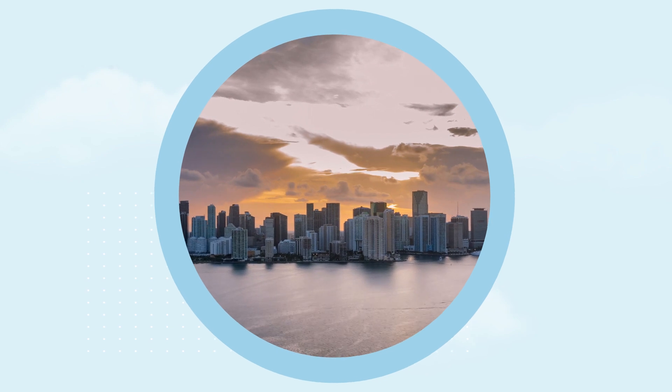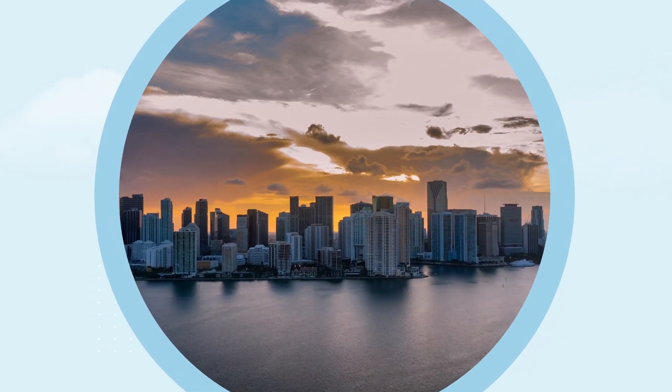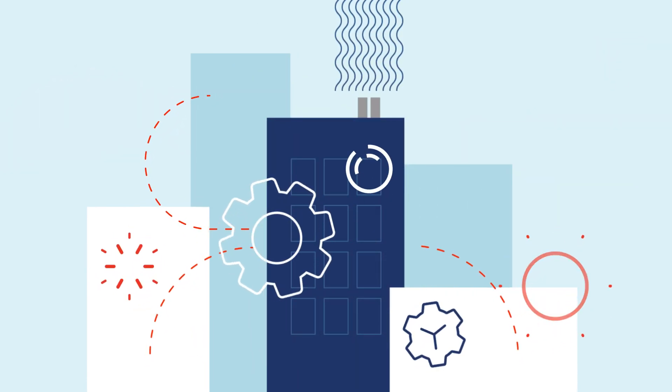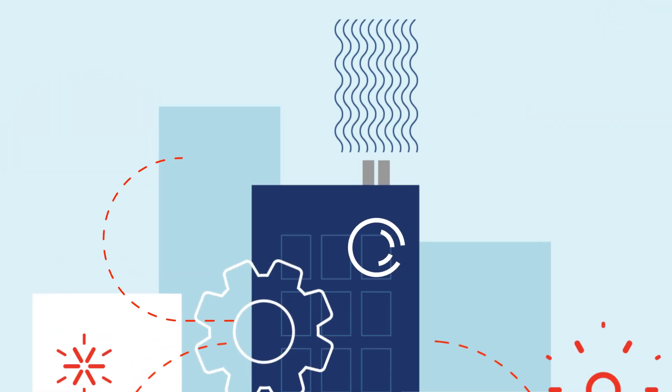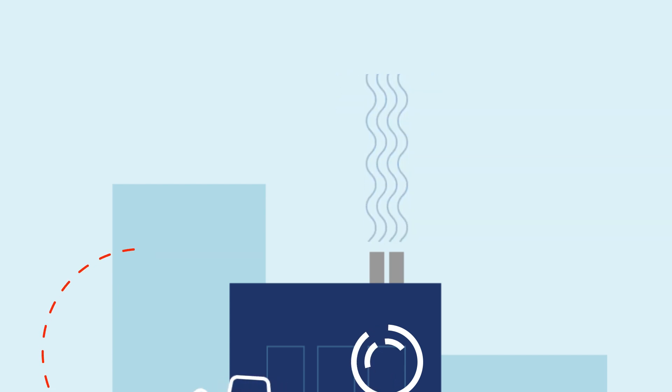Trane has been focused on making buildings better for the planet for decades. And when it comes to decarbonization, building controls are critical. HVAC systems that are connected by modern controls can produce actionable system data to help drive down emissions from every angle.